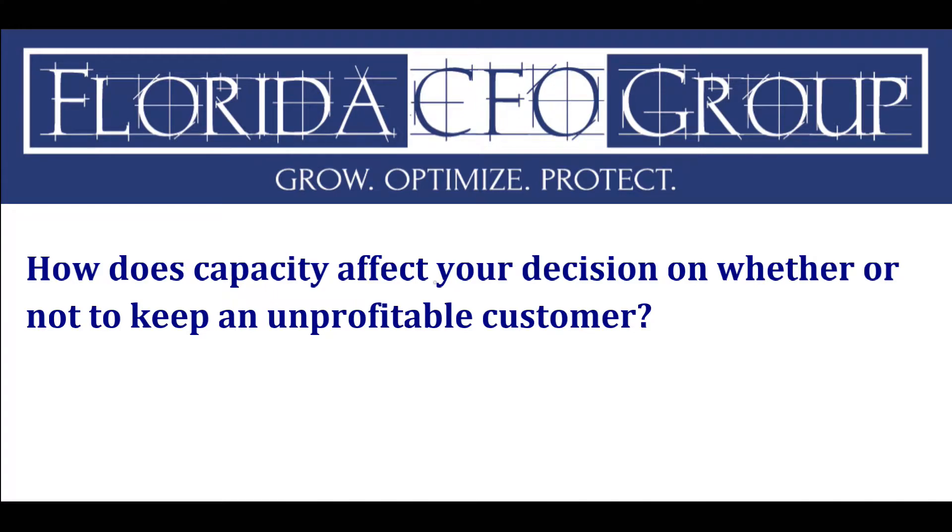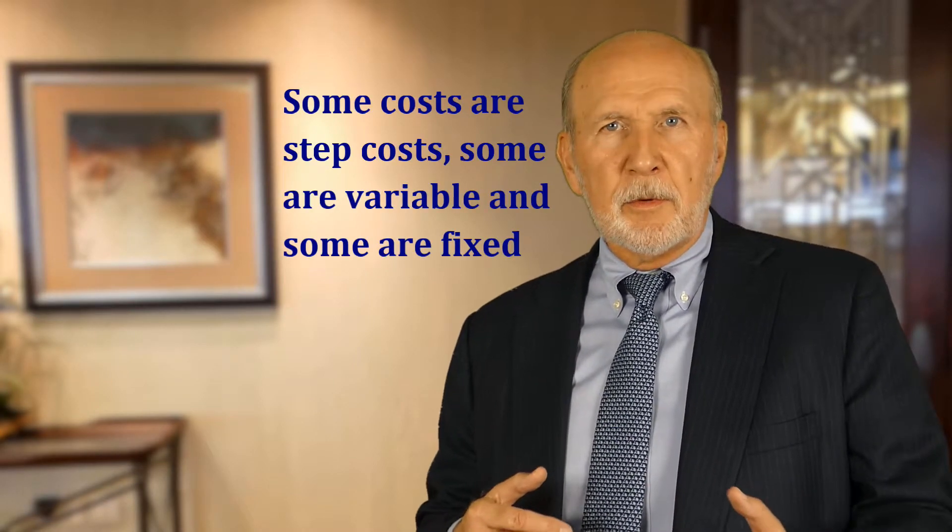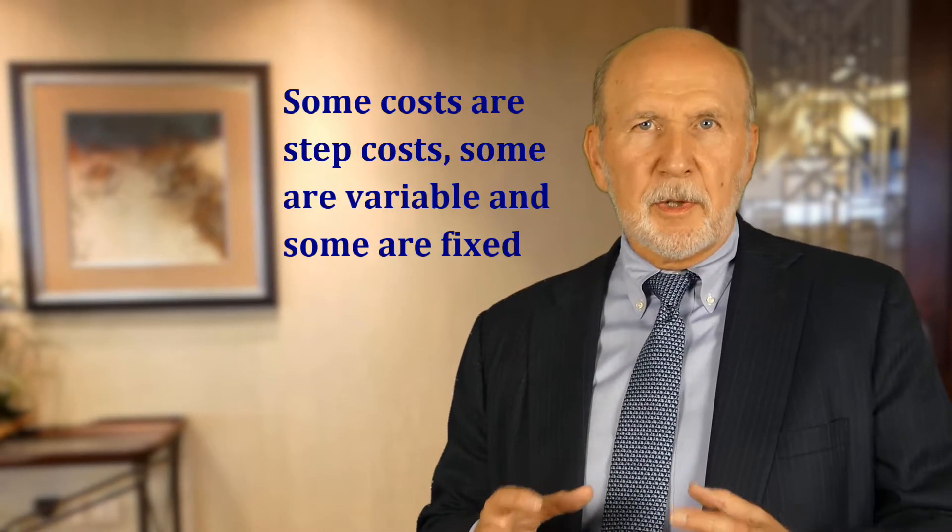Dan, how does capacity affect your decision on whether or not to keep an unprofitable customer? Understanding your costs isn't always black and white. Some costs are step costs, some are purely variable, and some are fixed — your rent isn't going to change based on one customer capacity decision. Accountants also need to involve operational people. In the medical industry, capacity is a big constraint, but costs are more straightforward: when a patient walks in, you know about what it's going to cost and where you can negotiate. You need to understand costs that aren't purely black and white.